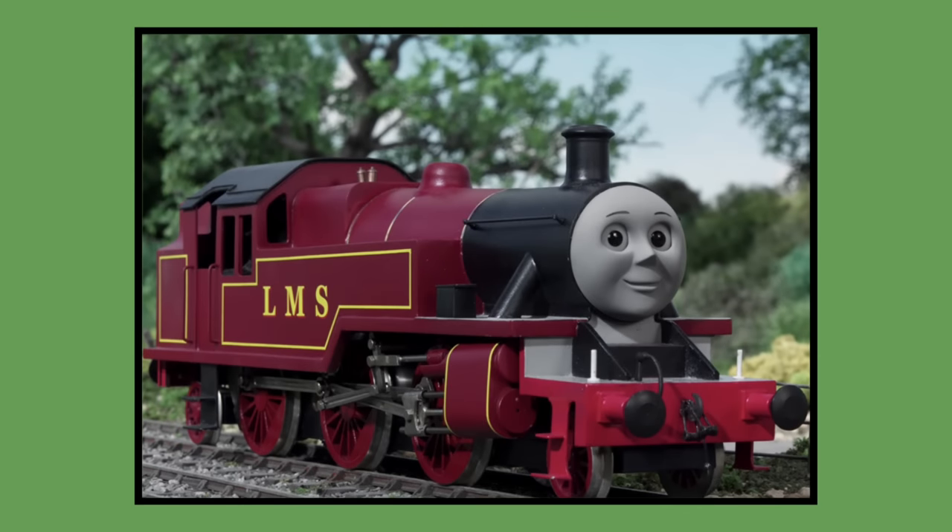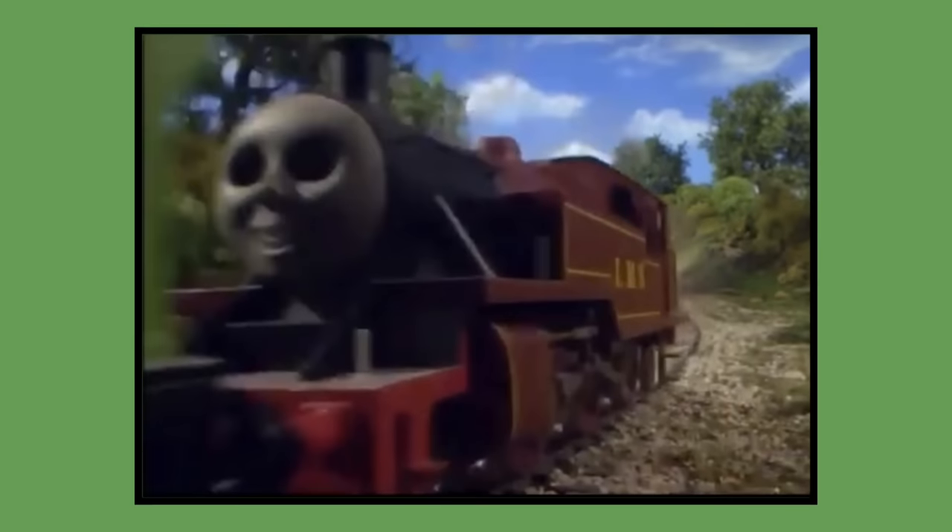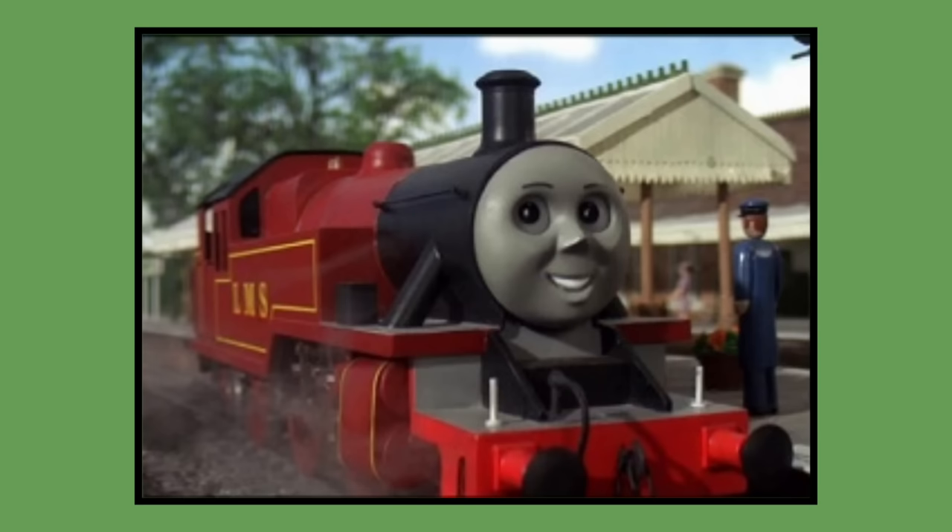Number 33: Arthur. Arthur's model was built for 2003 season 7 and would last be seen in season 12's episode Steady Eddie in 2008. As of 2023, Arthur's model is owned by Mattel and is currently in Mattel's storage.